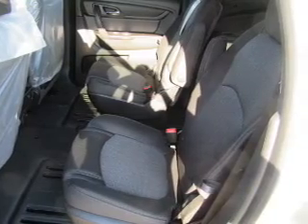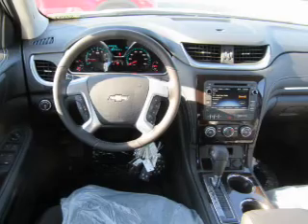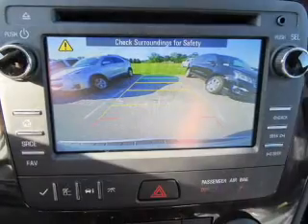Inside you'll find a third row seat, Bluetooth connectivity, Sirius XM satellite radio, an auxiliary input, remote start, steering wheel controls, a backup camera, curtain head airbags, front airbags, and side airbags.